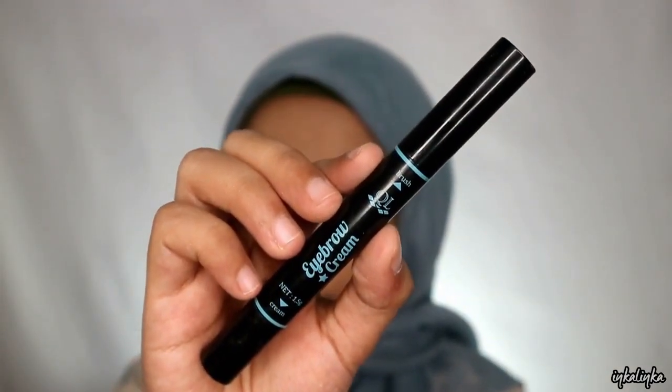Selanjutnya aku pake eye brow cream lagi buat bikin freckles-nya. Aku pake brush yang kecil gitu buat bikin titik-titik di mukanya.